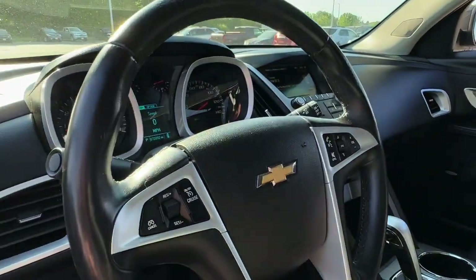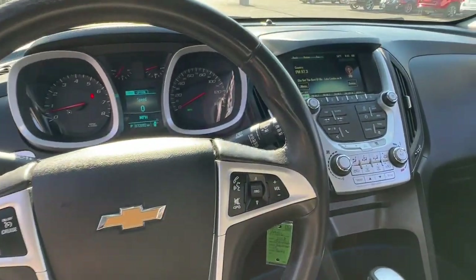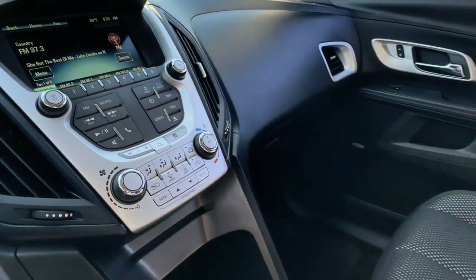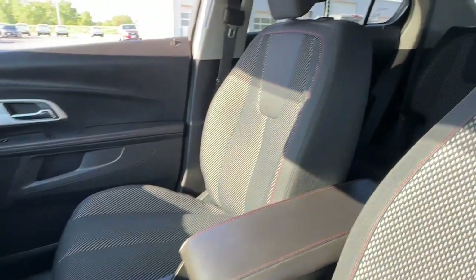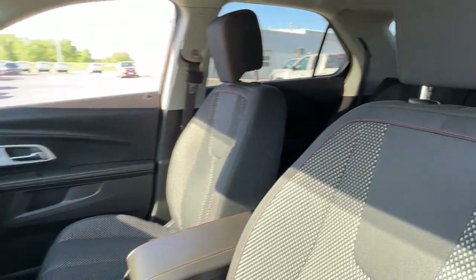The following are some of this vehicle's highlighted options: keyless entry, premium sound system, remote engine start, heated mirrors, satellite radio, aluminum wheels, electronic stability control, alarm, power driver seat, and steering wheel audio controls.